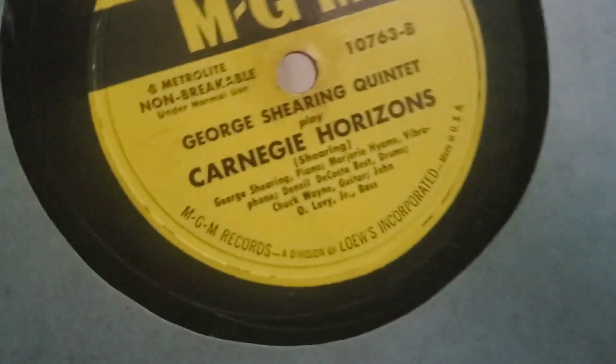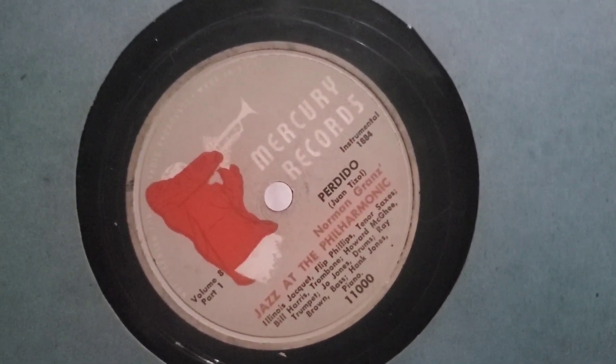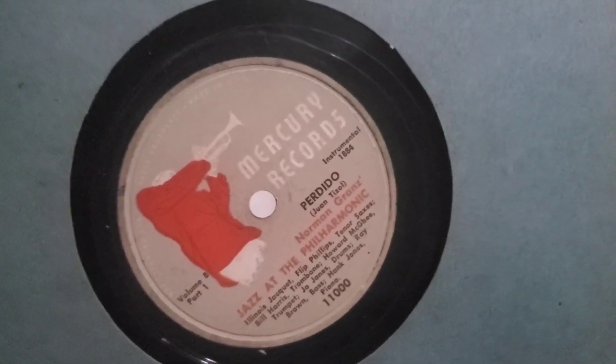This one is 'Pistol Packin' Mama' — Hank Hill. I love getting Savoy stuff, I don't know why I'm really attracted to that label. Oscar Peterson — I love Oscar Peterson, I have several LPs. George Shearing Quintet. There are a few MGMs in here, another George Shearing Quintet on MGM. This one is an unusual kind of label — this is a Mercury label that's kind of odd.